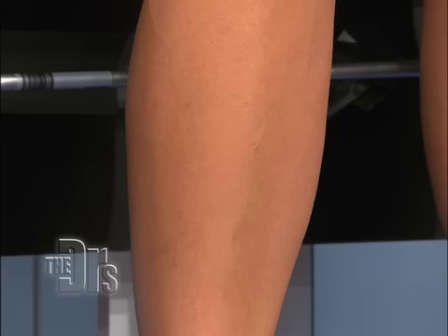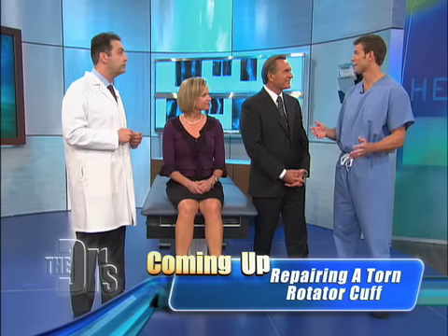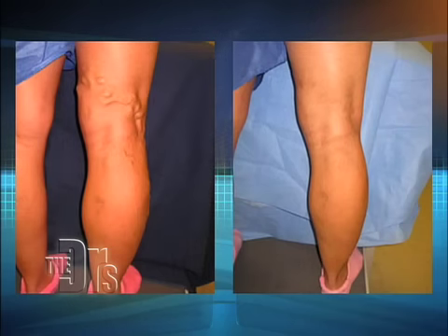But everybody has a varying degree of spider and varicose veins, so we'll probably bring her back for other sessions to do other areas. And we have another great side-by-side of varicose veins and then after treatment, which is really remarkable when you look at the difference in those photos. And this is using the foam sclerotherapy, right?